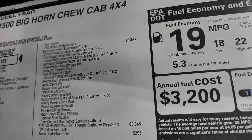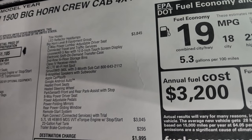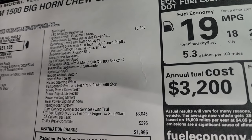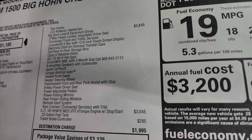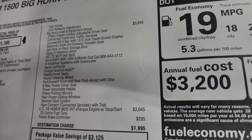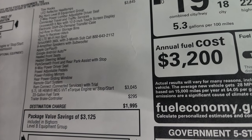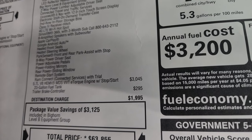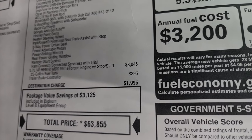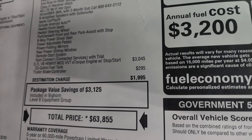The Bighorn Level B package is a $3,845 option. It includes two-way power lumbar adjustable driver's seat, connected traffic, travel and traffic services, the Uconnect 5 with a 12-inch touchscreen, electronic shift on demand transfer case, second row in-floor storage bins. You get the receiver hitch, the 4G LTE Wi-Fi hotspot, Sirius XM 360, and the nine amplified speakers with subwoofer, Apple CarPlay, Google Android Auto, heated seats, heated steering wheel, park sense, front park assist system, eight-way power driver's seat, and power adjustable pedals, power folding mirrors, and power slide rear window and remote start. You also have the 5.7 Hemi, which is a $3,045 option, comes with a 23-gallon fuel tank, and the trailer brake controller is a $295 option.